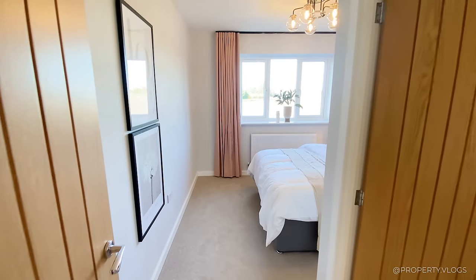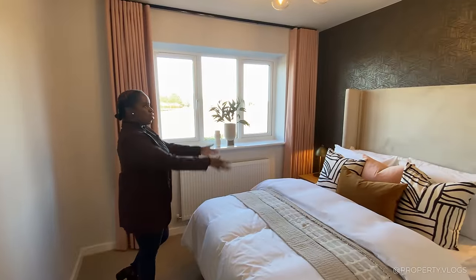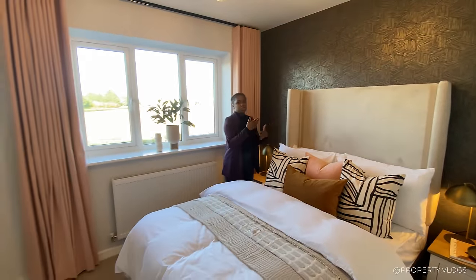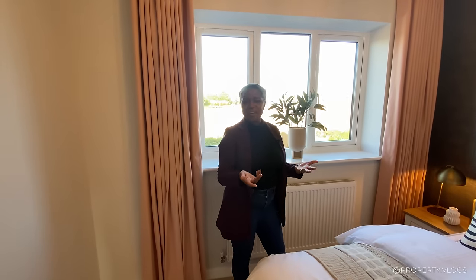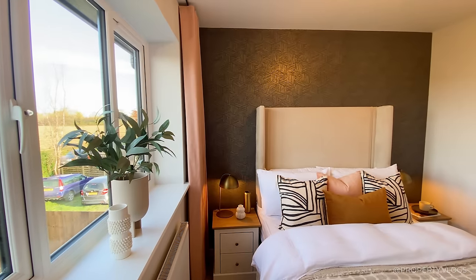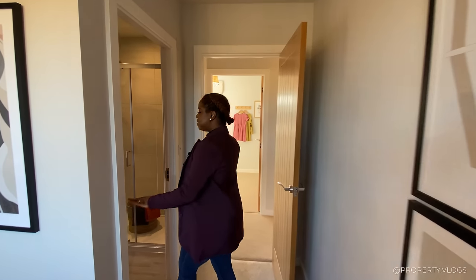Through this door is one of the ensuite bedrooms. Look how spacious it is — there's a large bed in the middle with bedsides either side and an oversized headboard. The fact that large furniture fits comfortably shows there's no trickery with the staging — it really represents how you'd live in the home. The view from this bedroom is pretty spectacular, with windows facing the front of the property.